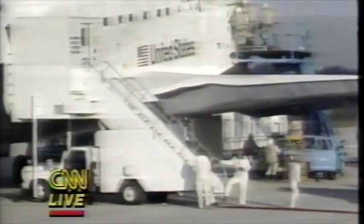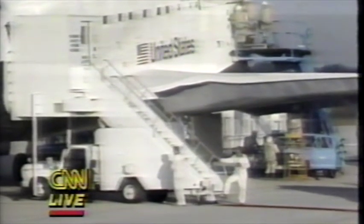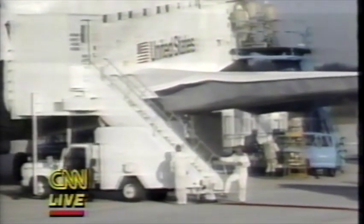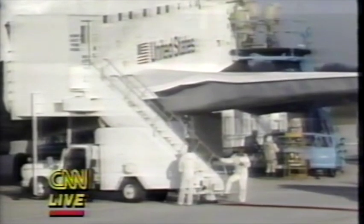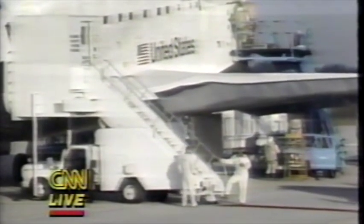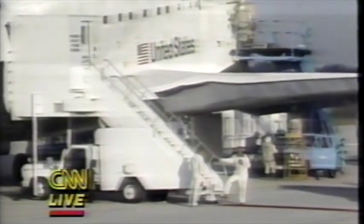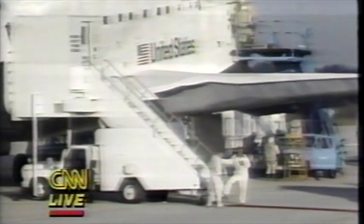There was earlier this morning some concern that the shuttle would not be able to land at the Kennedy Space Center because of cloud conditions. Edwards Air Force Base was the choice as the alternate where weather conditions were reported good. However, the clouds did clear out of the Cape, and at about 5:30 a.m. Eastern time, Mission Control in Houston gave them the go for a landing at the Kennedy Space Center.